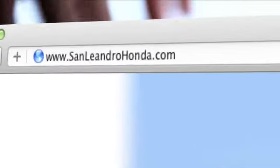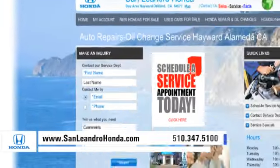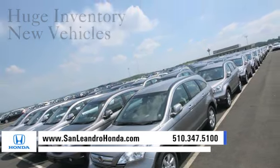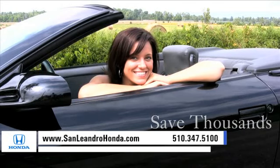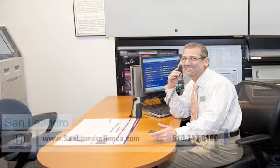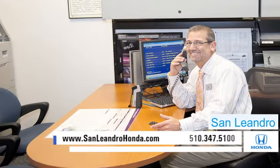Visit our virtual dealership at www.sanleandrohonda.com. While you're there, see our huge inventory of new vehicles. Save thousands of dollars. Receive finance rates as low as 0%. Contact San Leandro Honda before supplies run out.